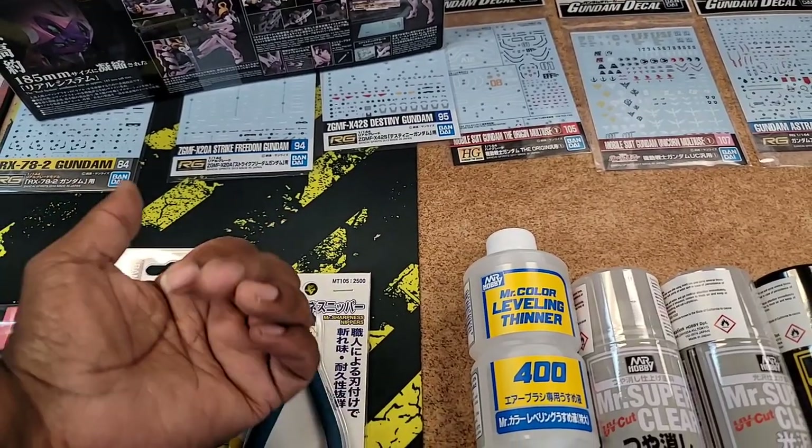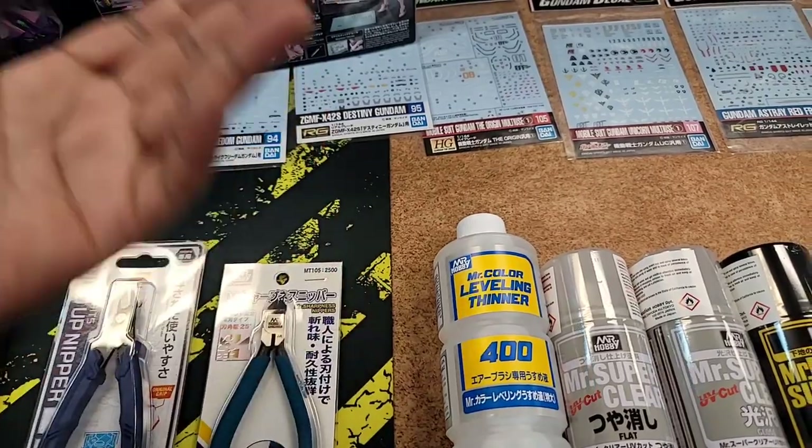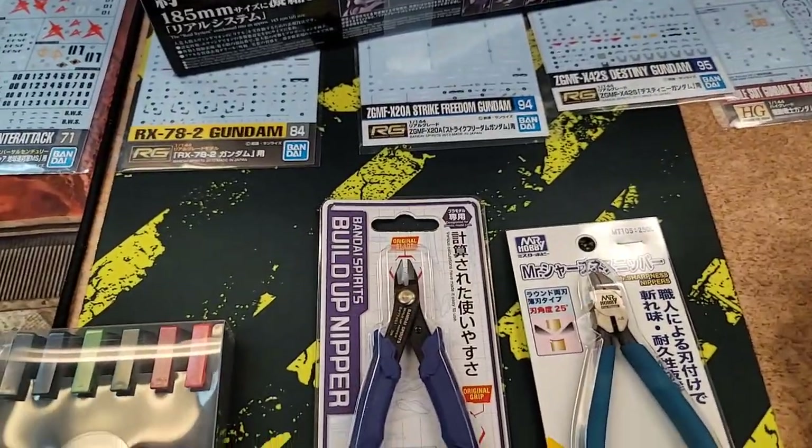You got your leveling thinner — a secret in the biz is if you're a Tamiya painter and you want to use Tamiya like a lacquer, you can just mix this in with your Tamiya and you basically make a lacquer. It increases the strength of your Tamiya a lot and the drying speed by a lot.